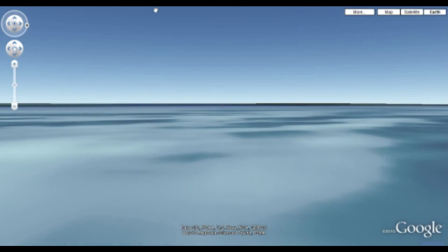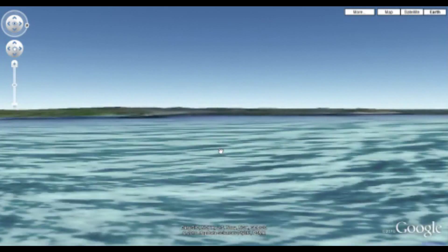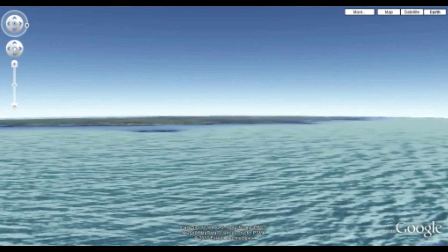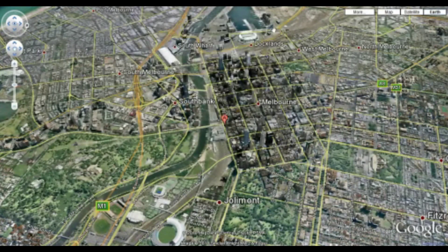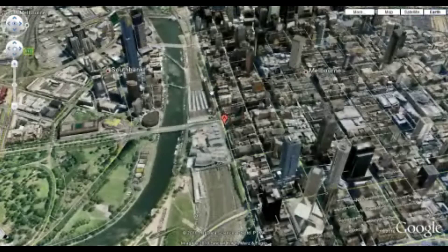And here's our other problem. All of a sudden, we end up in the middle of the ocean somewhere — I really have no idea where this is. So again, I'll have to search and navigate my way back. As you could briefly see there, I'd ended up in New Zealand. How it is I could end up in New Zealand from looking at a map of Melbourne so easily is something that the developers of this program are going to have to look at.